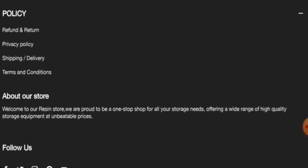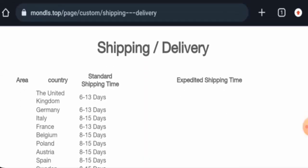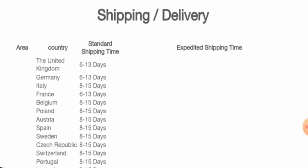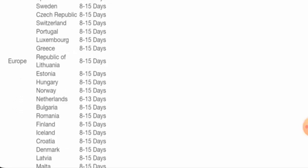Now we are going to check the shipping. In the United Kingdom via expedited method it takes 6 to 13 days. In Germany it is also 6 to 13 days, and in France it is also 6 to 13 days.